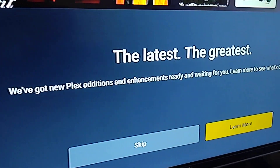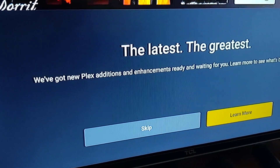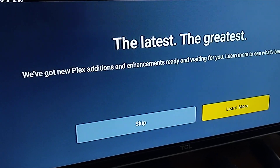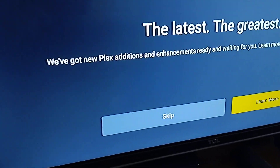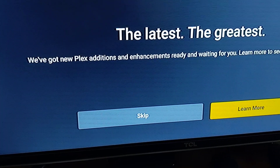Just a quick video about a change to Plex. It's happening across all platforms — Fire TV, Android TV, Roku, and I assume Apple TV. You're going to be presented with this, so you might as well just click through.